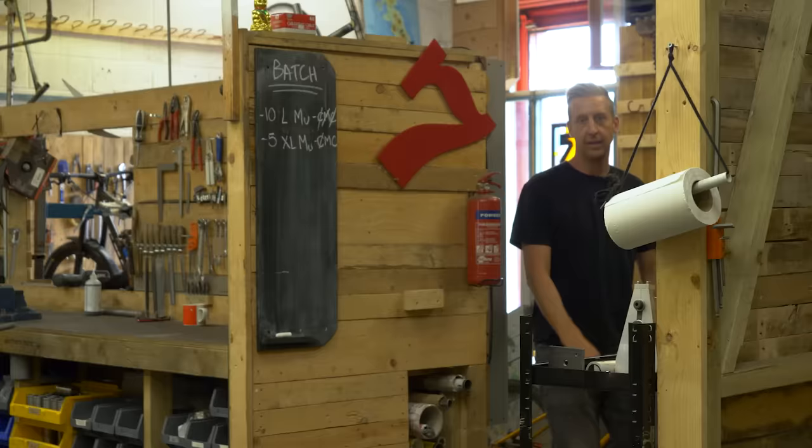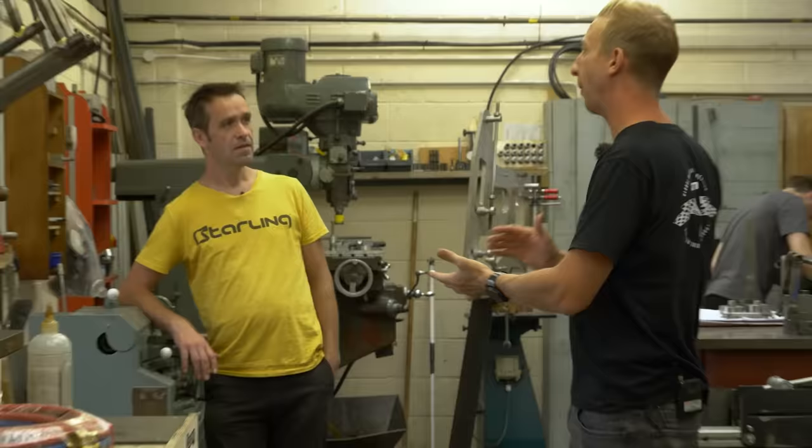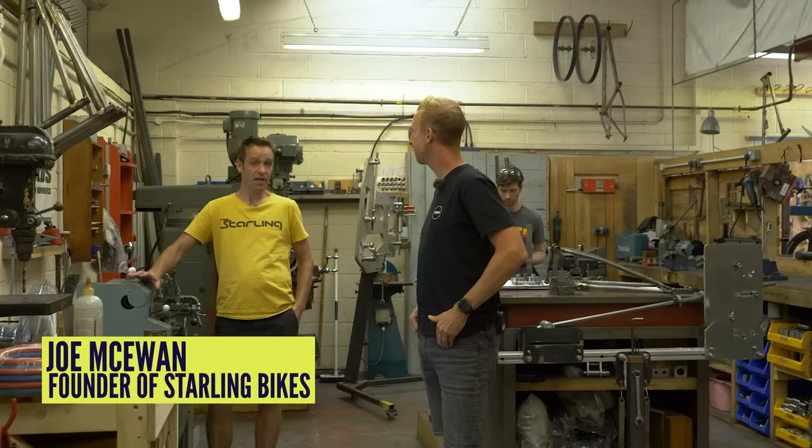This is Starling Cycles, based in Bristol, and they hand-make steel bikes. Joe, tell us a little bit about yourself and about Starling. My name's Joe McEwen. I run Starling Cycles. We're a company based in Bristol making steel full-suspension bikes. For me, it started as a hobby making bike frames in my shed.